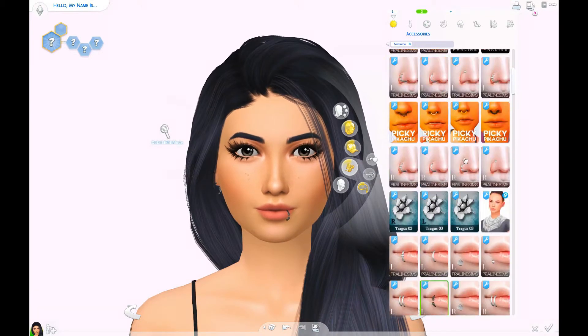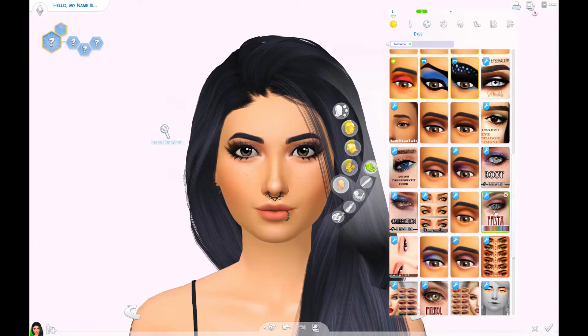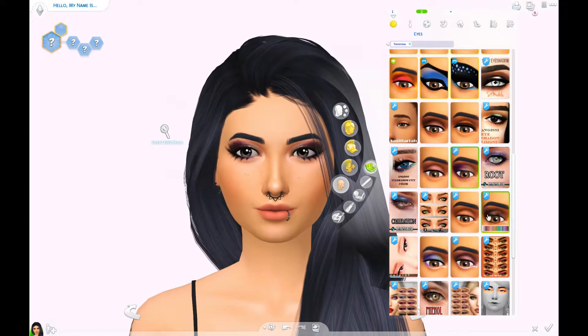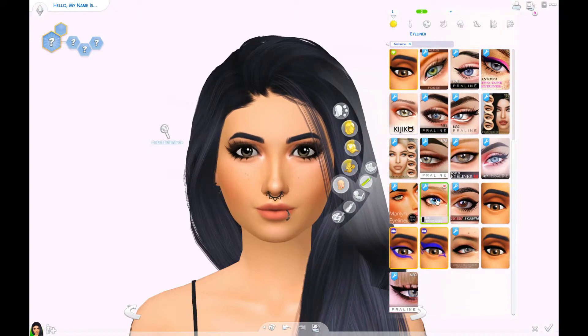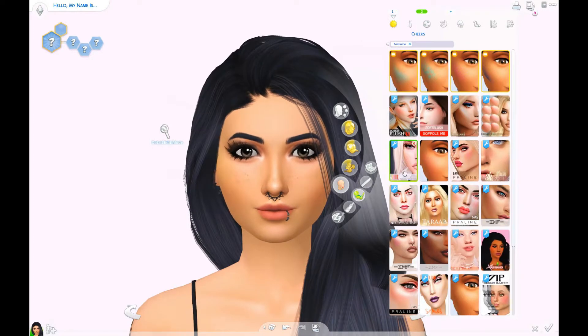The lip one doesn't line up perfectly — the upper part is in the right position, but the lower part is I think too low, and I couldn't change it. I even tried moving the mouth, but it didn't help because the piercing just moved with it. And there you can see the nose piercing that I added. I think it really suits her style.